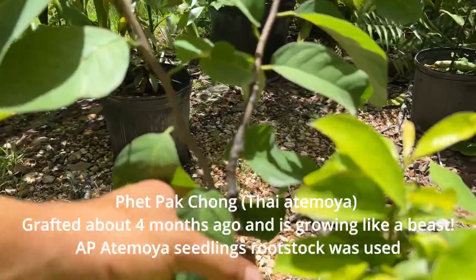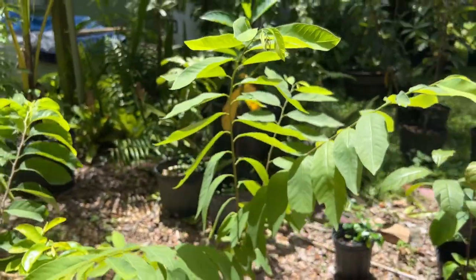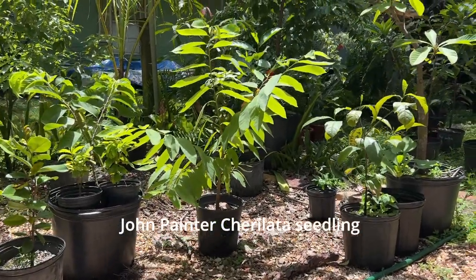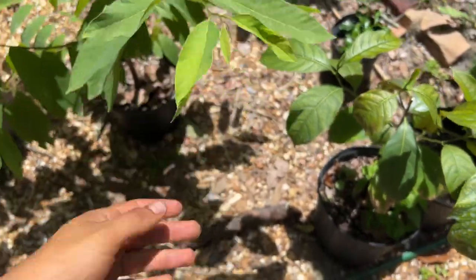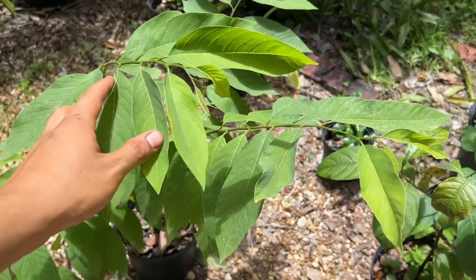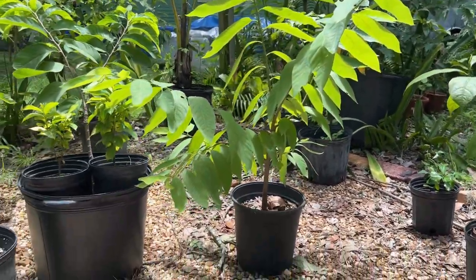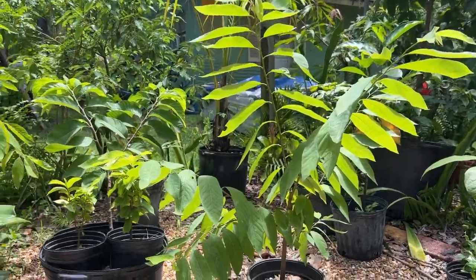I have some cool grafted stuff I did myself, like a PPC — a Pepek Chong atemodia graft that's doing really well. This beautiful specimen right here is a Cherilata seedling. Someone in the fruit groups claimed you can't sprout Cherilata seeds, but that's clearly not true. Out of about 10 to 15 seeds from one or two fruits, only one sprouted, so there was a viability issue — but I'm glad this one did. The sprout was completely red, just like a Cherilata seedling.